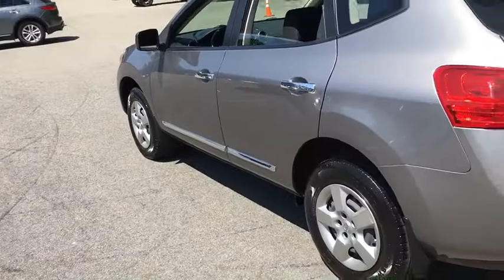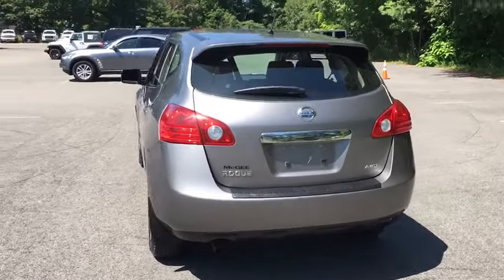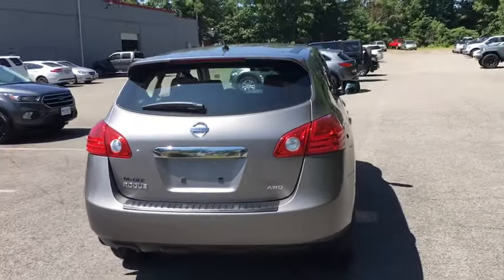Bucket seats, CD player, child safety locks, electronic stability control, power door locks, passenger airbags, side head airbags, trip computer, power windows.